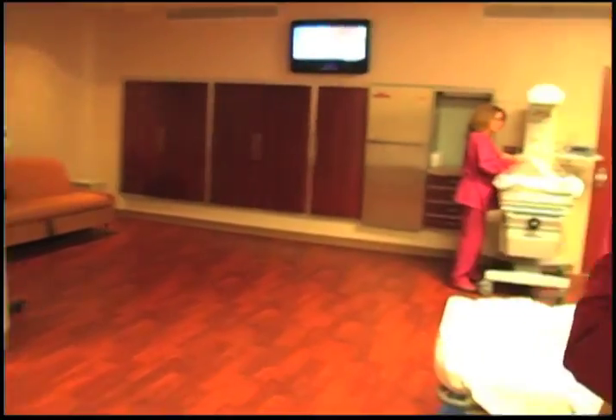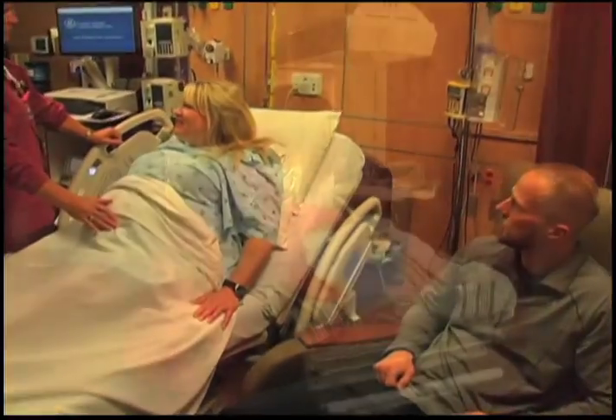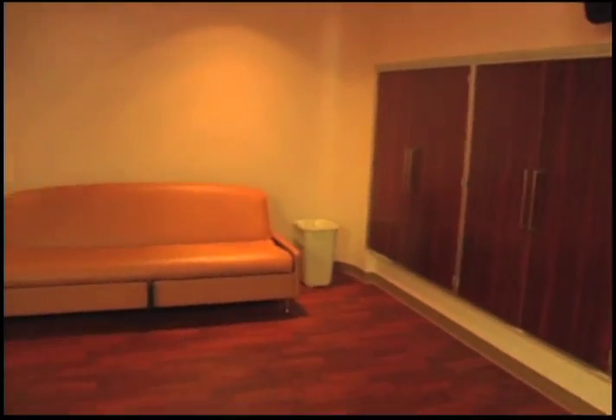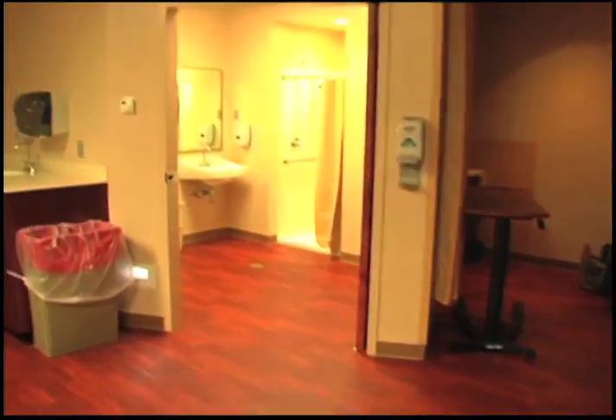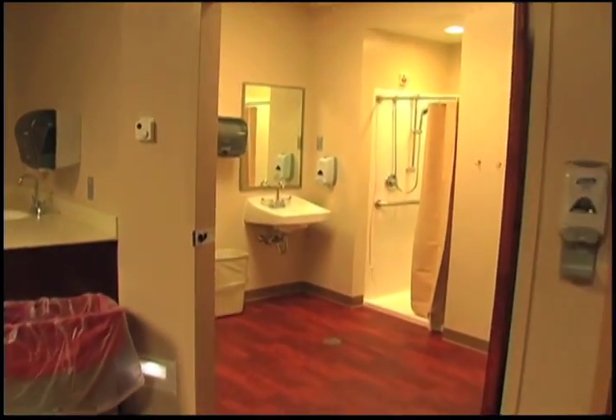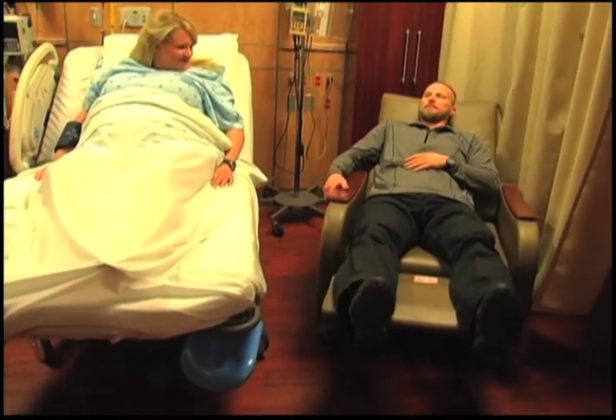Our spacious birthing suites are fully equipped with everything necessary to ensure a safe delivery of your baby. Our large suites have plenty of space to accommodate your anxiously awaiting family and include a flat-screen TV, a sleeper sofa, a private bathroom with a walk-in shower, and even a comfy recliner for dad.